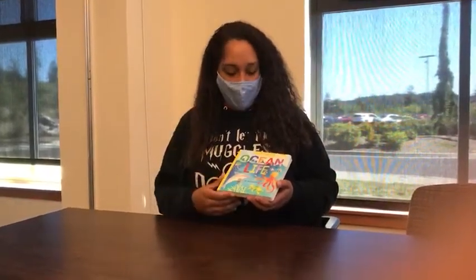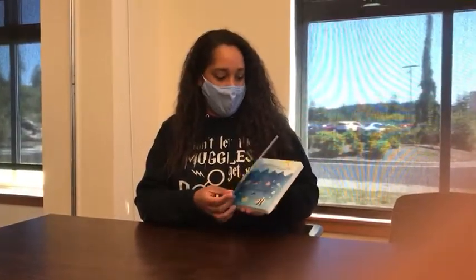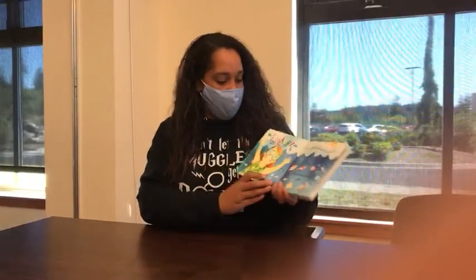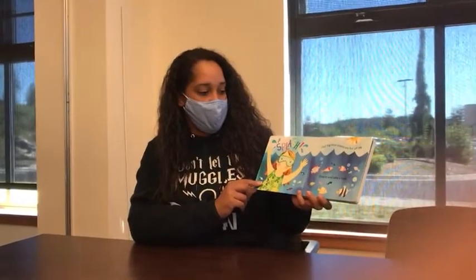Hi guys! This week we're going to read a book called Ocean Life by Jill McDonald for our video lesson. Our big blue oceans are full of life. Dive in and take a look.